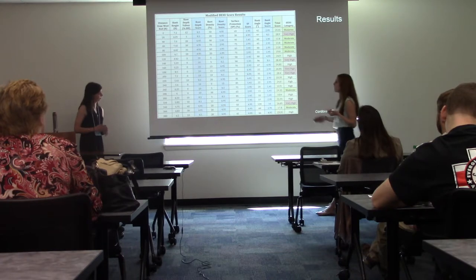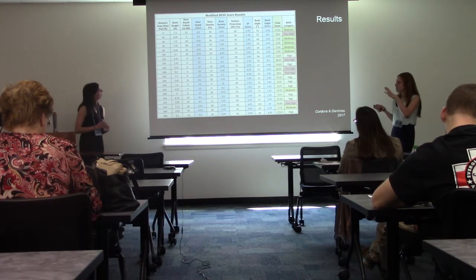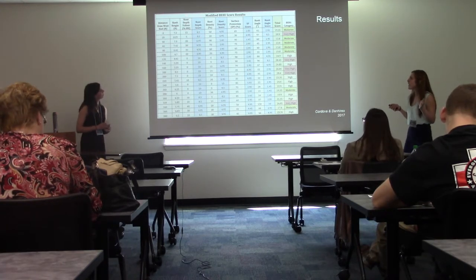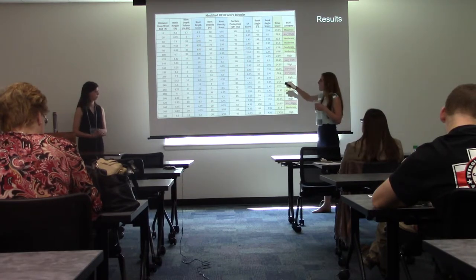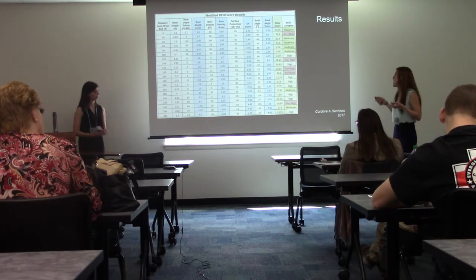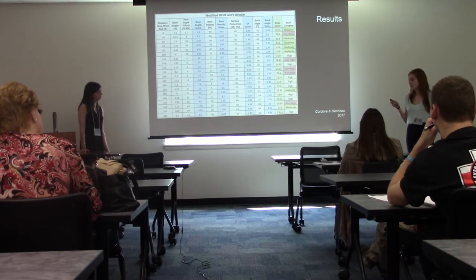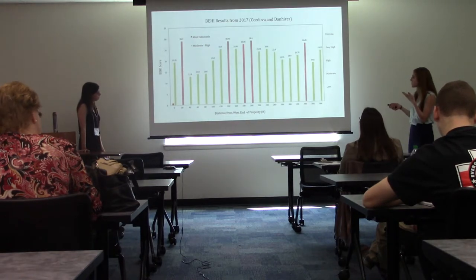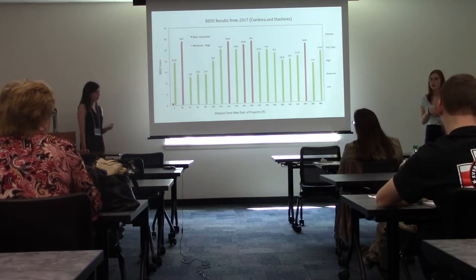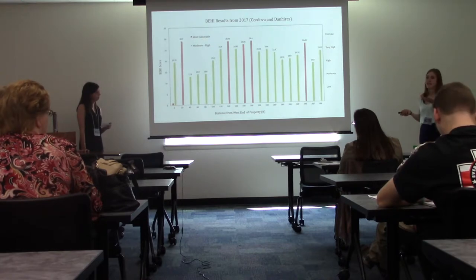Here is our raw data with corresponding scores. You can see bank height, root depth, root density, surface protection, and bank angle recorded at each distance from the west end of the bank, with scores assigned to each value. Once we had scores for each parameter, we summed them to give a total score and determined how likely each bank location was to erode. Our results show that all areas scored moderate to very high, meaning we have a significant problem at the JMU farm stream bank, and we can only predict it will get worse.